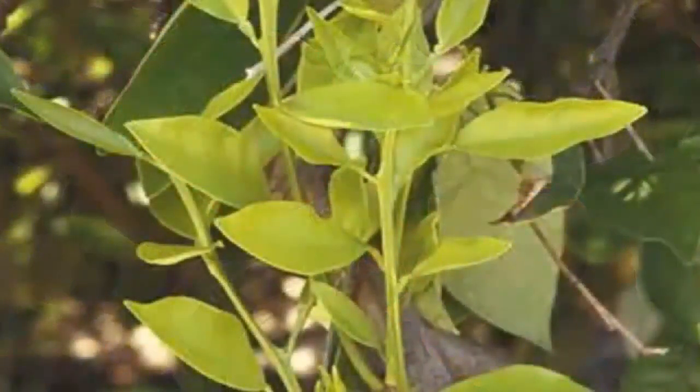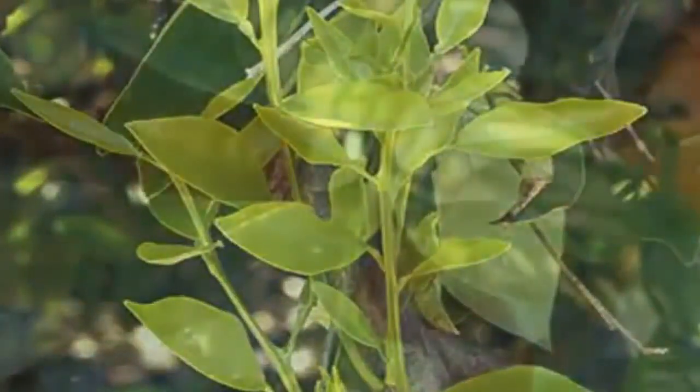This is what nitrogen deficiency looks like, and we can fix this with correct fertilization. This is what a zinc deficiency looks like, and again we can easily fix this condition with correct regular fertilization.